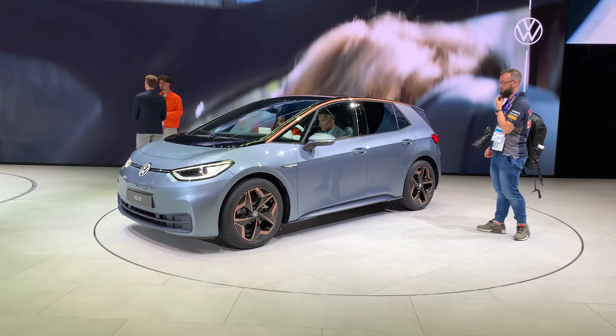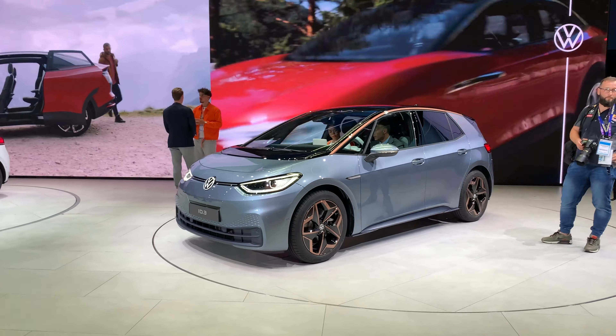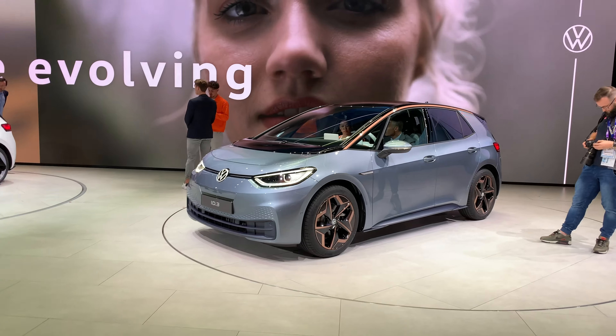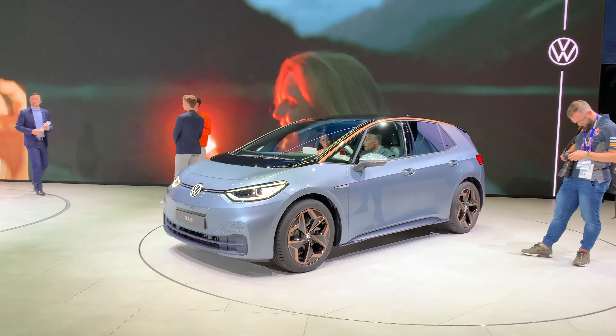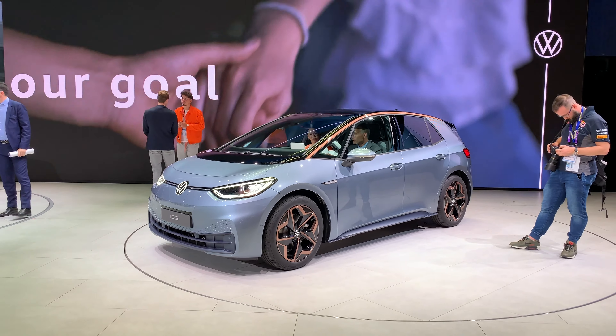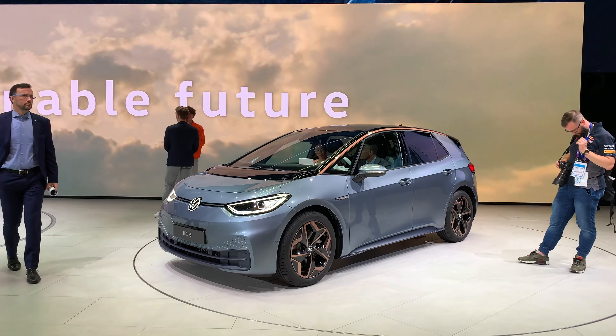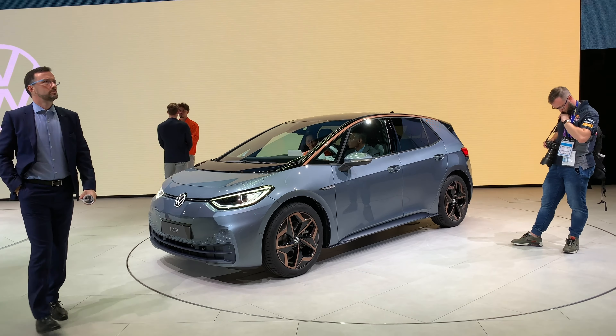Ladies and gentlemen, welcome to a new first look of the next generation of Volkswagen. Of course, it's the new Volkswagen ID.3. Why three? Because there was first the Volkswagen Bug, then the Volkswagen Golf, and so Volkswagen is hoping this is the third revolution.